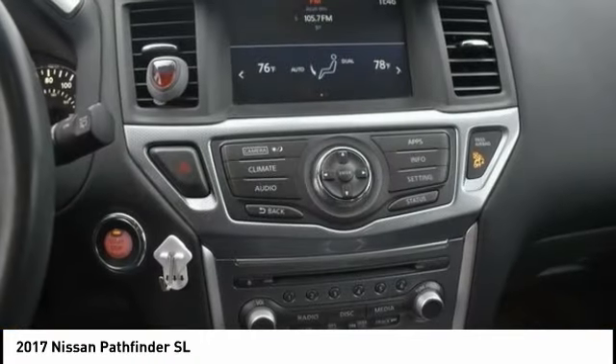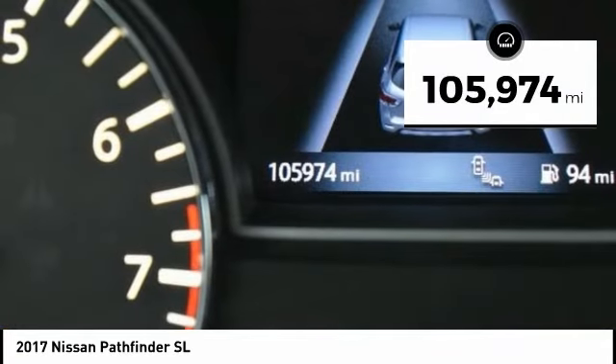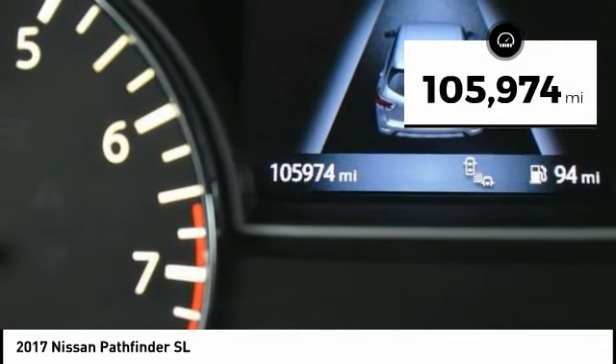This SUV appeals to both truck lovers and car lovers. This vehicle has less than 110,000 miles. Here are some of this vehicle's great options.